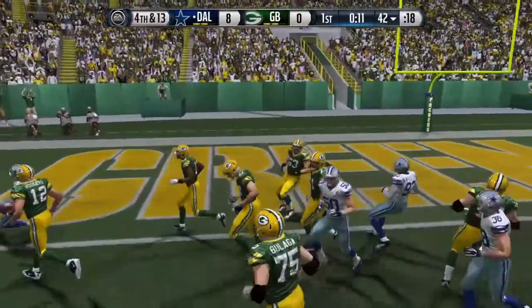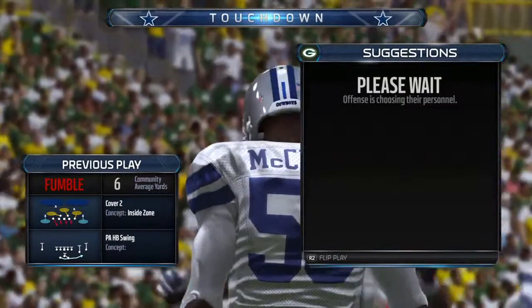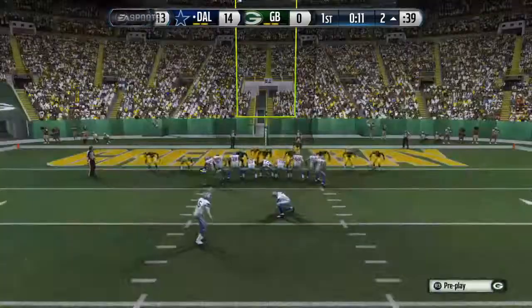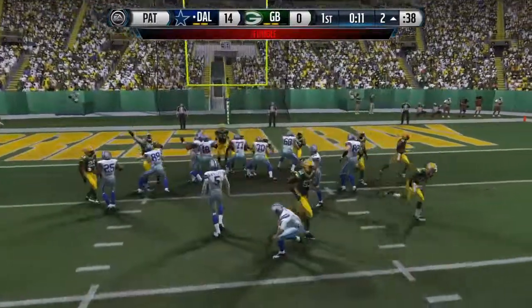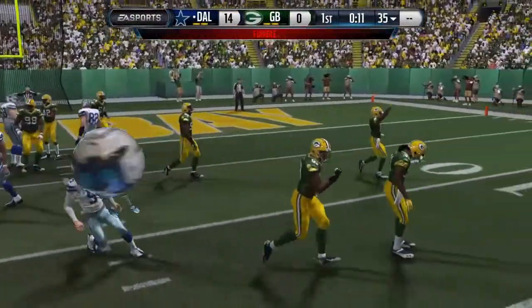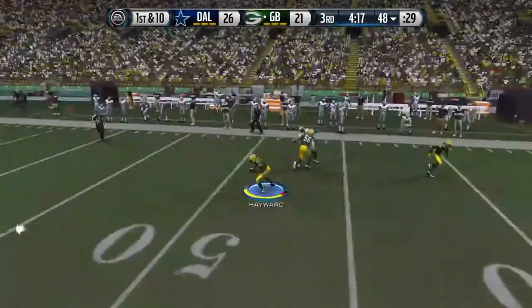In for the score, Dallas. What a deflating play for the offense — the defense picks up the fumble. That last one, was the knee down in the field, or was it a fumble? That's an interception.